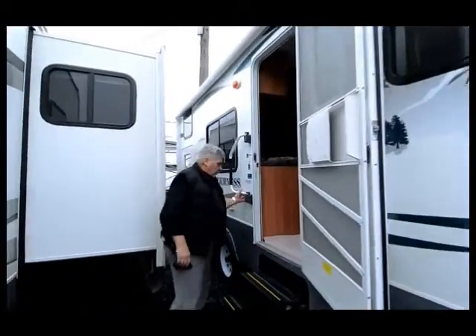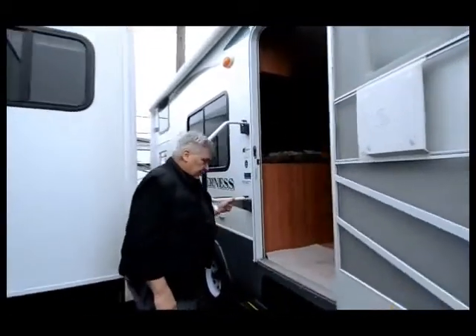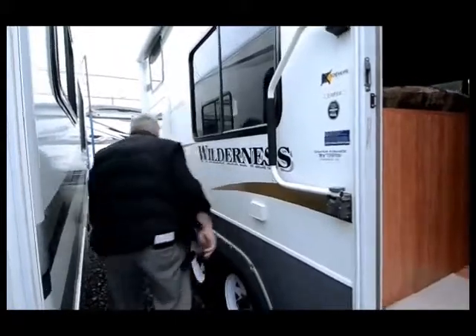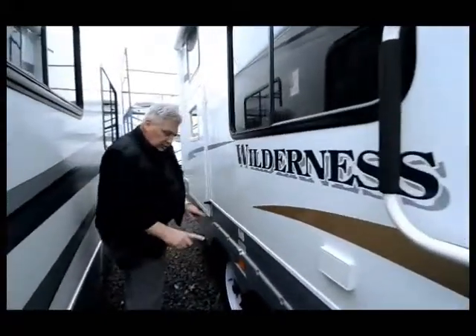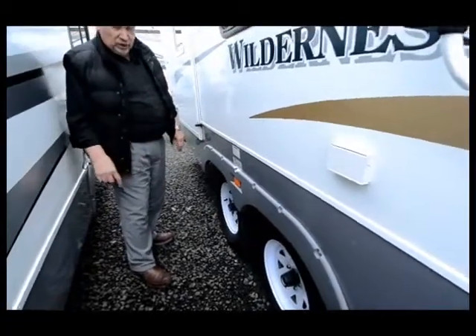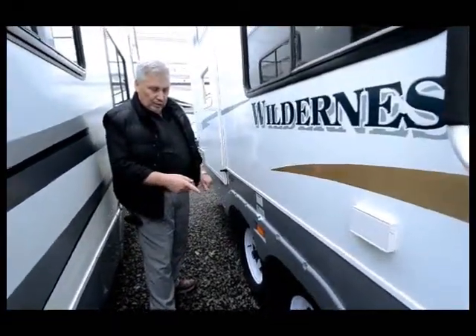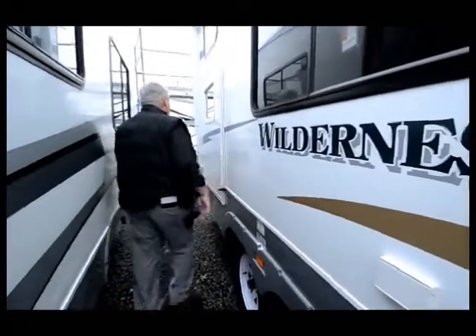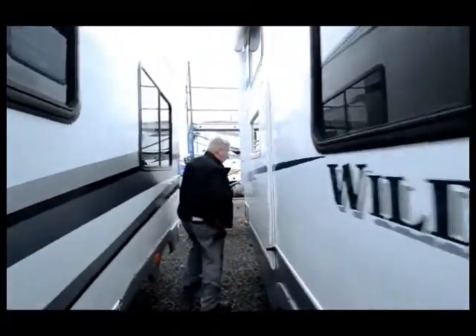It has a grab handle right here for easy access up into the trailer. The tires are in excellent shape and there's a lot of tread left on them. It looks like it has brand new wheels, and the center of the wheels have what they call easy-lube lugs — a little rubber grommet pops out and you can grease the zerk fitting on there.